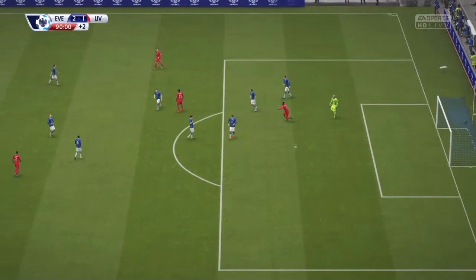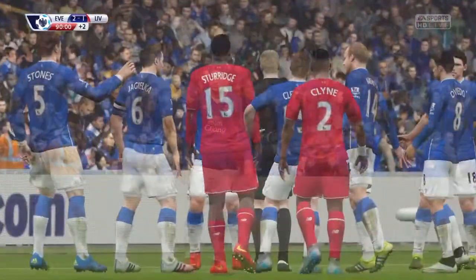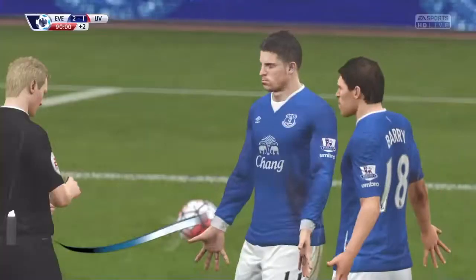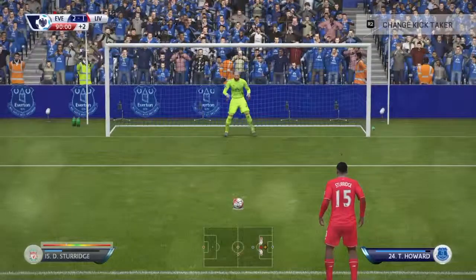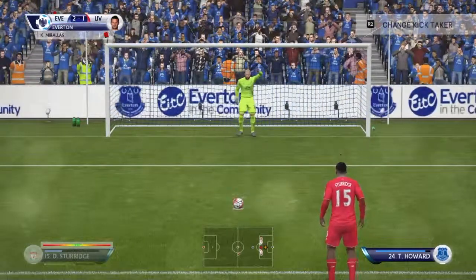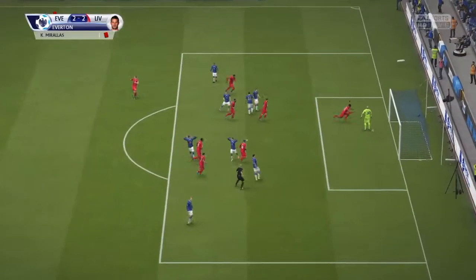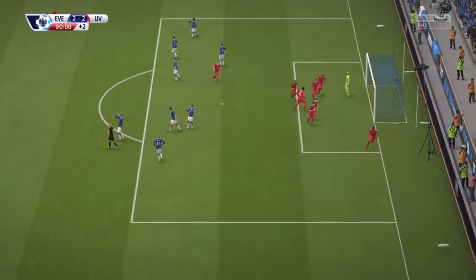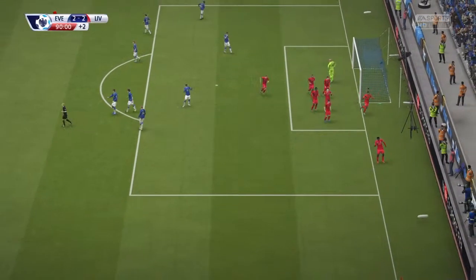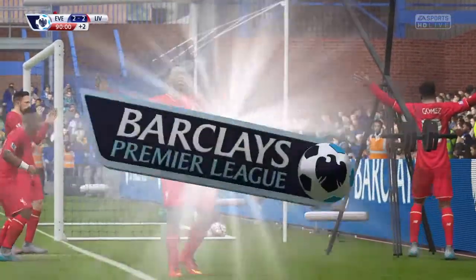Into the 90th-plus minute, Benteke goes through and goes down — that's got to be a penalty, and we've won one! Kevin Morales gets a red card — last man, he had to go. Can Daniel Sturridge put this into the net and salvage a point? Yes he can! Howard gets close but can't stop it. We've got a 2-2 draw — practically the last kick of the game.